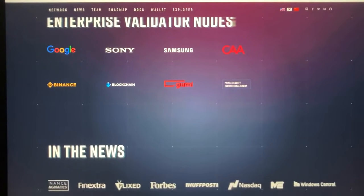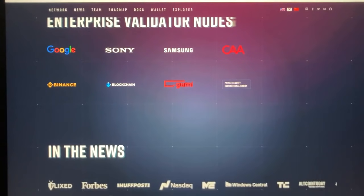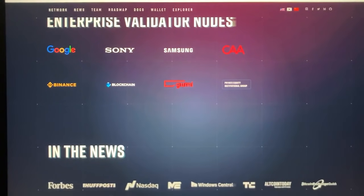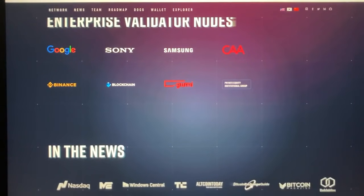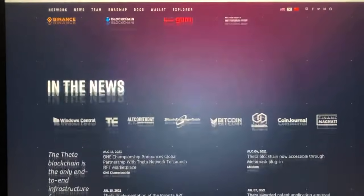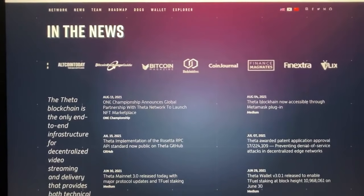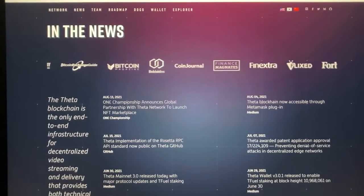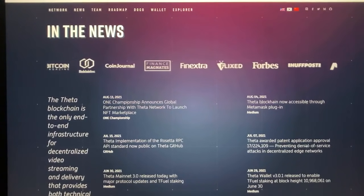Theta's appeal is threefold. Viewers get rewarded with better quality streaming service. Content creators improve their earnings, and middlemen video platforms save money on building infrastructure and increase advertising and subscription revenues. Users have an incentive to both watch network content and share network resources, as rewards come in the form of TFuel tokens.